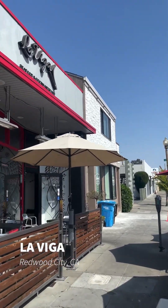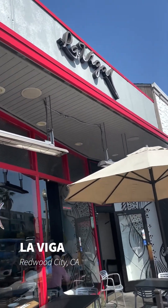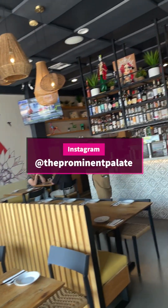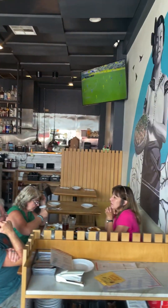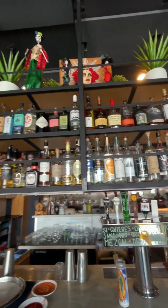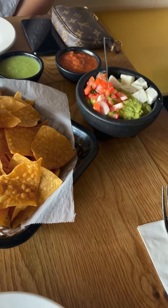La Viga Cocina here at Redwood City, California. I love coming to this place. Super bomb. It's almost like everything Latin fusion. It's delicious. Look at the decor already — the architecture with the paintings, the tequila bar. You can just see it. It's a beautiful restaurant.